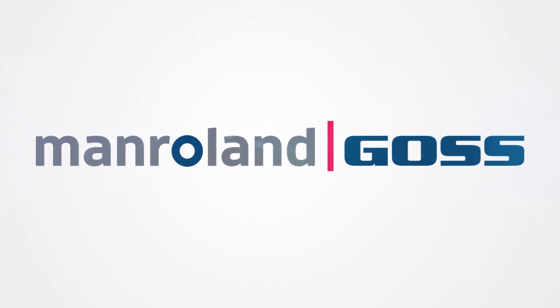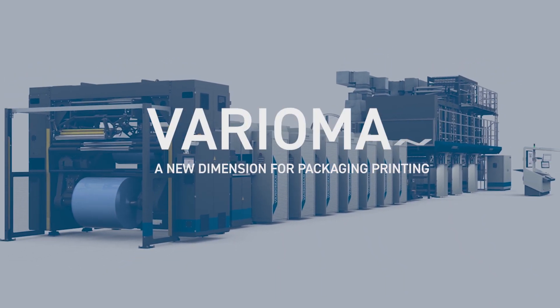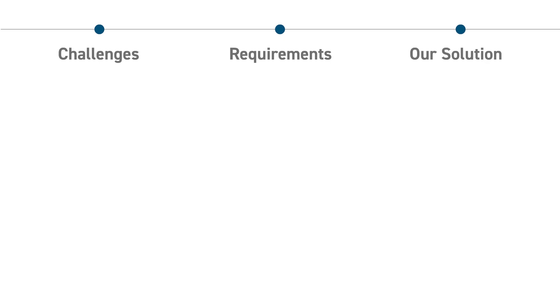Manroland Goss Web Systems presents a new dimension for packaging printing. In this short presentation we will explore the challenges, requirements and our solutions for the packaging printing industry.